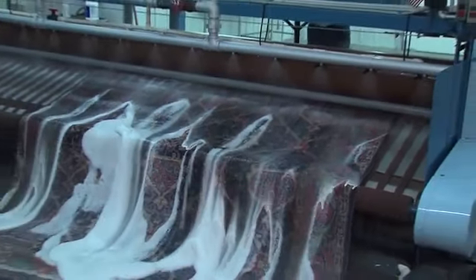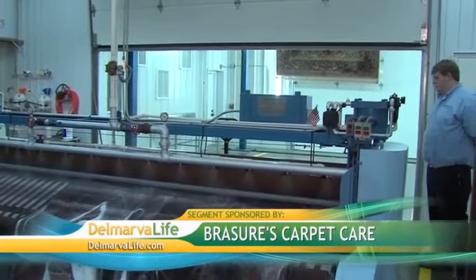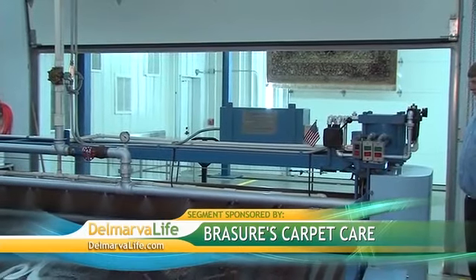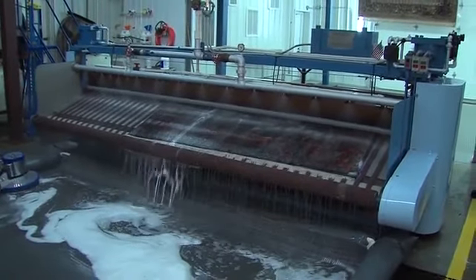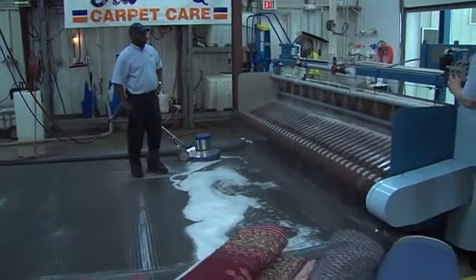As the rug comes out the other side it goes straight into the rug drying room. Temperatures in there run up to around 120 degrees, and drying time depends on how many rugs are in there — anywhere from four to eight hours. After that, rugs are clean, dried, and look like new again. At that point, if they need any touch-ups such as fringe, we clean all the fringe by hand. Some of these others have to be hand-cleaned as well.